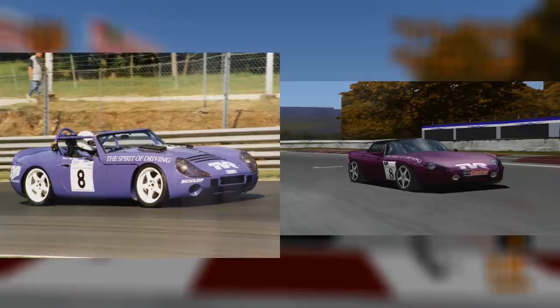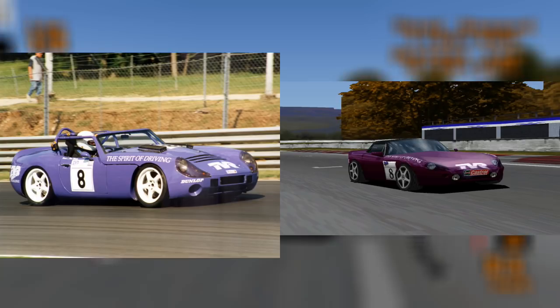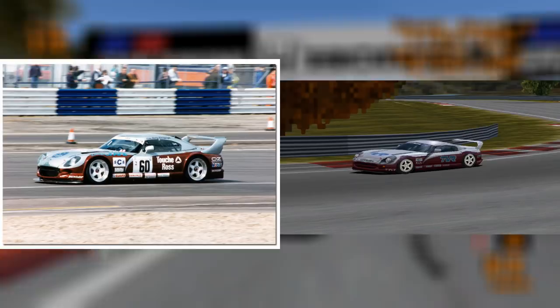Let's kick things off with the TVR Griffith. Its racing modification was based on the TVR Tuscan, which competed in the TVR Tuscan Challenge in the early 1990s, which was a British one-make race series.